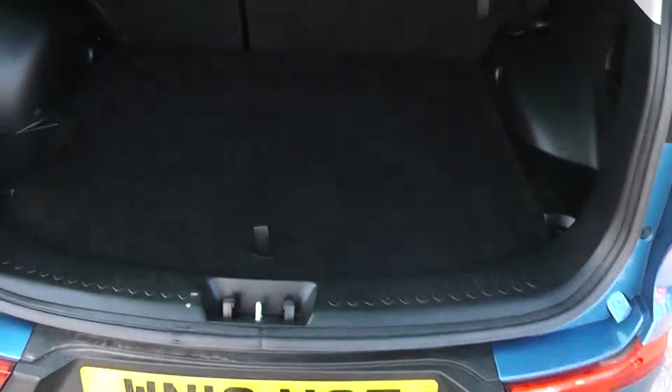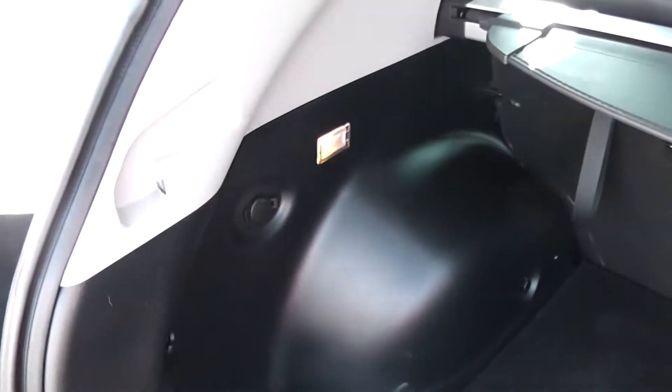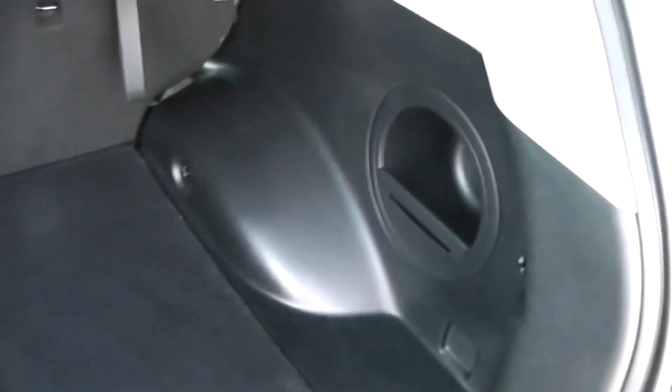Into the boot — you've got a very large boot space. You have the option of 60-40 split folding rear seats. There's a boot light on top, and a luggage cover here which is retractable or completely removable if you need to. Underneath you do have a spare wheel complete with jack, and there's an added storage compartment to the right.